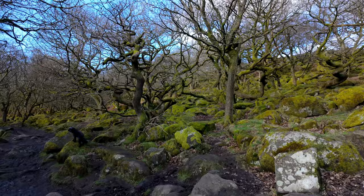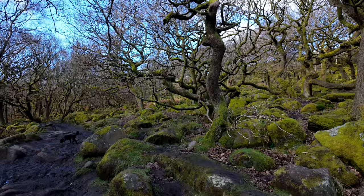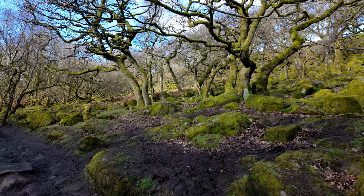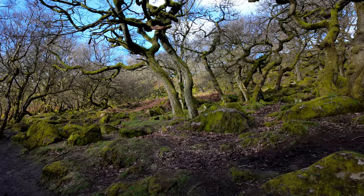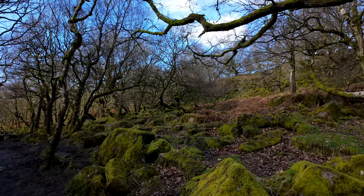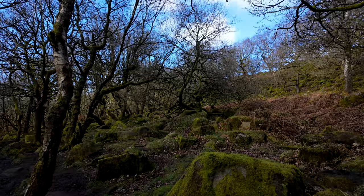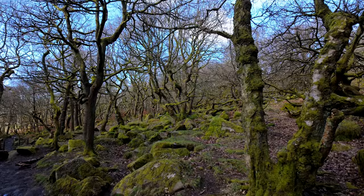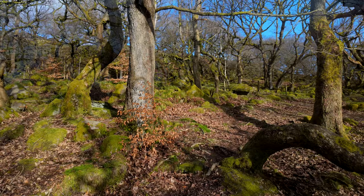Moving on to the other side of the river now, over the bridge and walking into this oak forest. Loads of gnarled oak trees — they look beautiful. Because I'm on the other side of the valley I'm just starting to get into the sun, so I'm hoping I'll be able to find a few images of these gnarled oaks with the moss on them and the sunlight lighting them all up. Anyway, I'll keep on wandering and see what I can find.